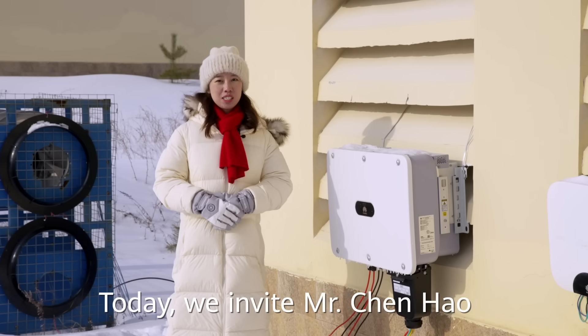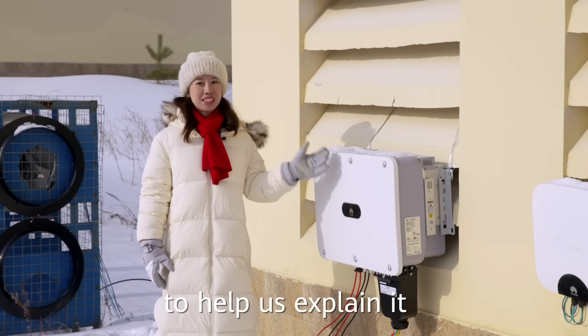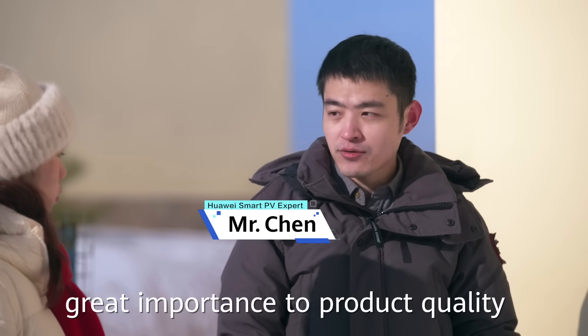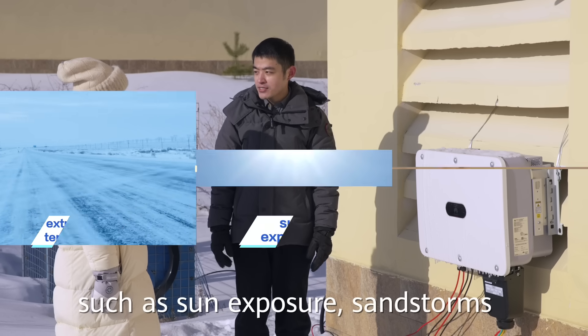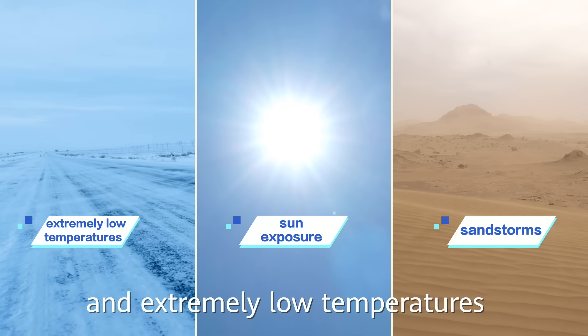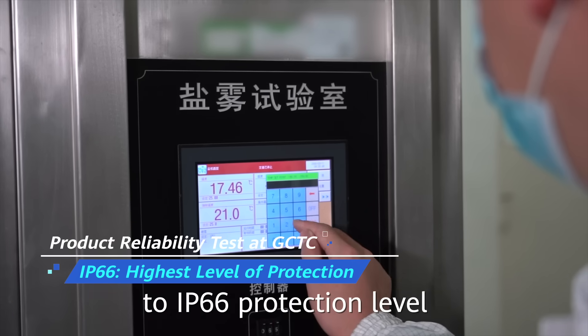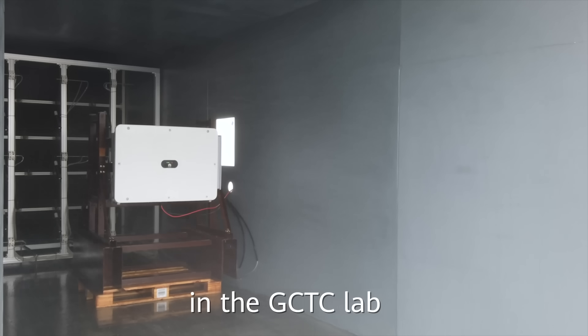Today, we invite Mr. Chen Hao, an expert from Huawei Smart PV, to help us explain it. Huawei always attaches great importance to product quality. We fully consider extreme environments such as sun exposure, sandstorm, and extremely low temperature. So we designed the product to IP66 protection level and do many reliability tests in the GCTC lab.